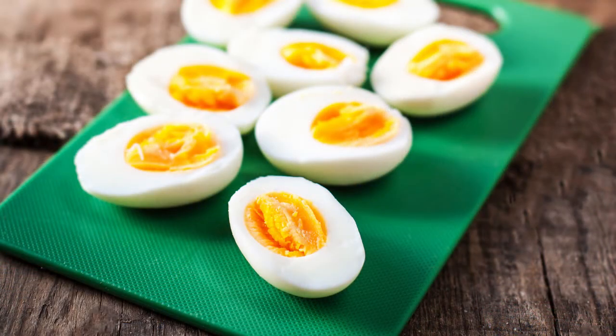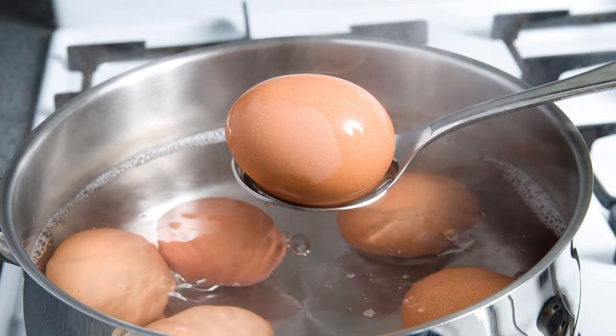Moving on to the next category: make-ahead snacks. First, hard-boiled eggs. For those of us who tolerate eggs, this can be a really handy option to keep in the fridge. Place half a dozen or so eggs in boiling water, set a timer for 10 minutes, then run them under cold water when the timer goes off. Drain and refrigerate them for up to a week. You can dial up the deliciousness by smearing with a little clean mayo and a sprinkle of salt and pepper — very simple, very convenient, and very good.